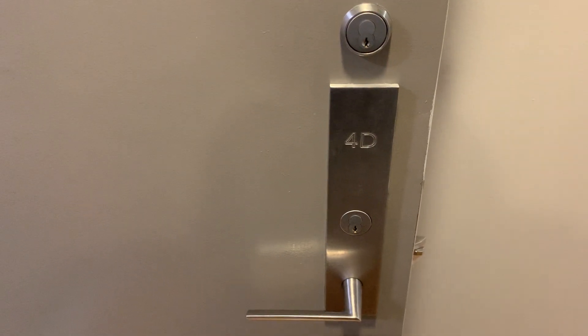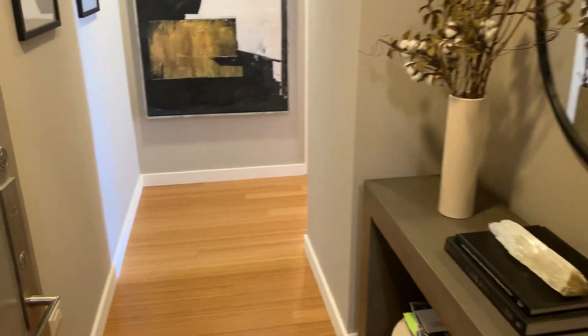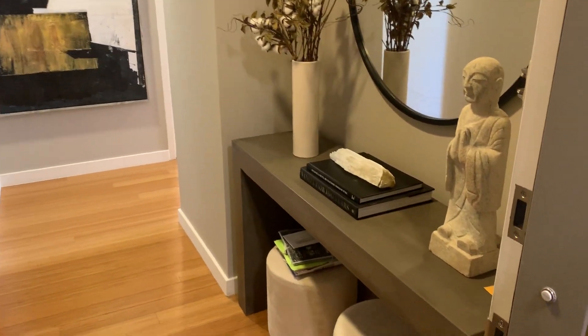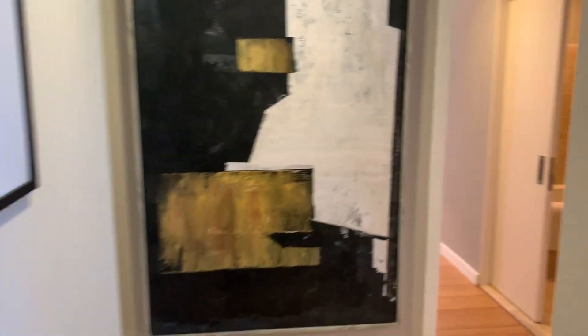Welcome to the video tour of apartment 4D at Two River Terrace. This apartment is a 1,427 square foot split two bedroom, two bath. Here you get a sense of the foyer area — it's got a beautiful foyer and a great long hallway leading to the main space of the apartment.